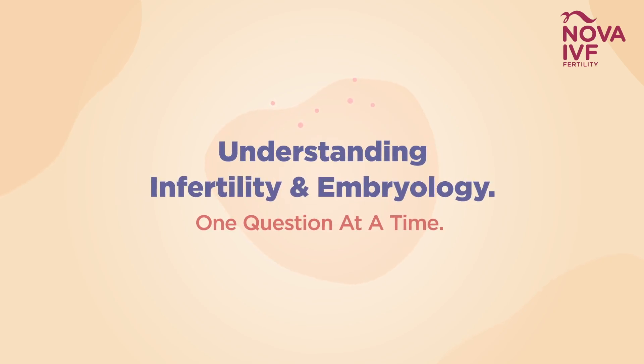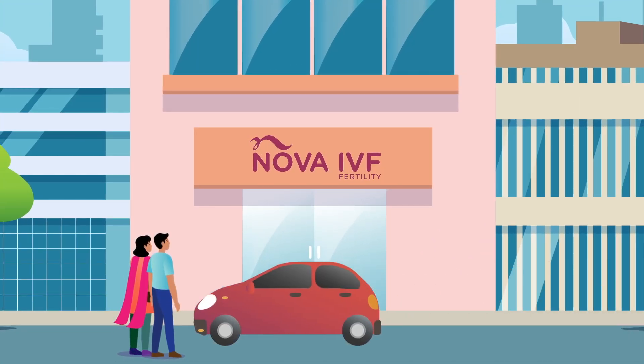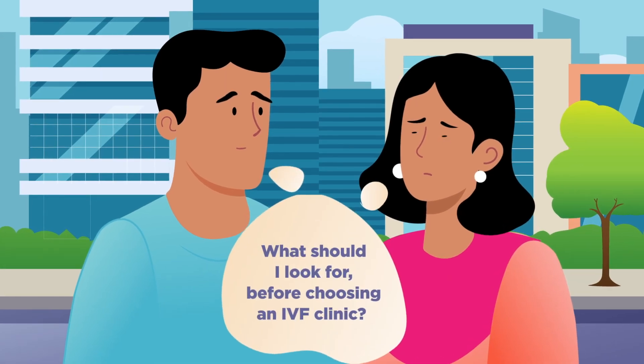Understanding infertility and embryology one question at a time. What should I look for before choosing an IVF clinic?